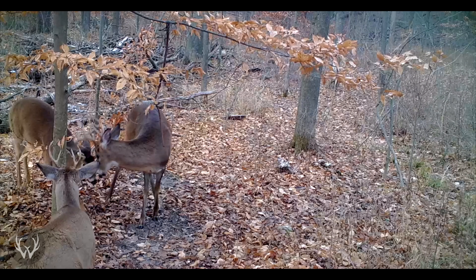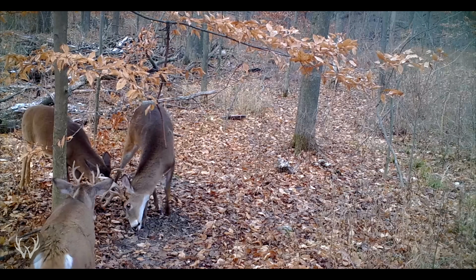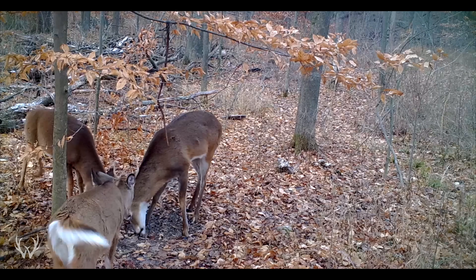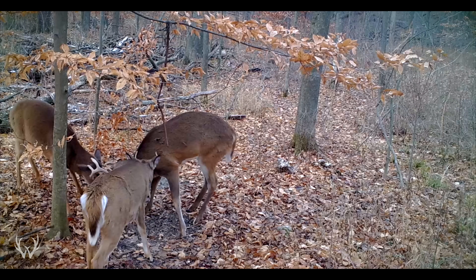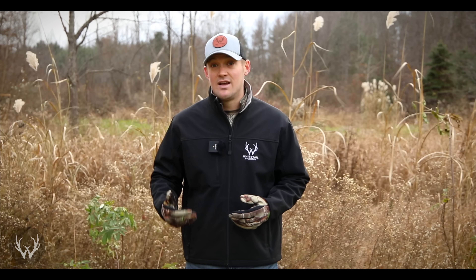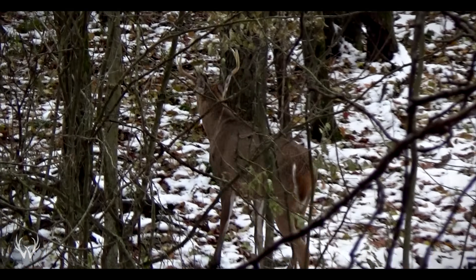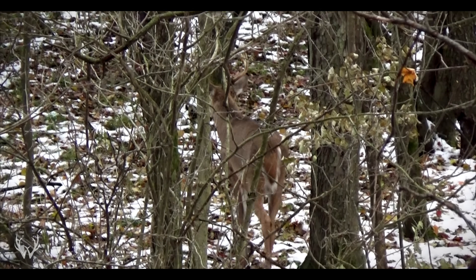Another late season strategy I really like to focus on every year — and it's short-lived but it's a good one — is taking advantage of the second rut, or the breeding that takes place in early December. Every single year there is a second round of breeding, the second rut, and this takes place about 28 days after the primary rut. The amount of breeding that takes place is going to depend on the number of does and fawns you have. But make no mistake, there will be a second round of breeding you can take advantage of on your property.